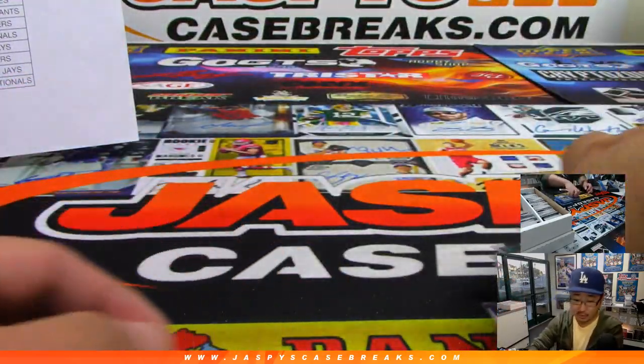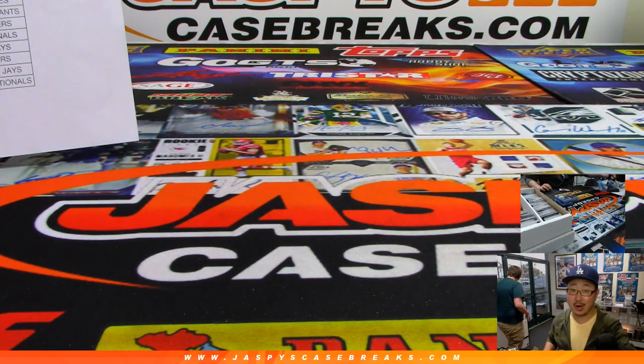Alright, and there you go folks, that's the recap video for Jumbo Pick Your Team 2, the brand new 2019 Bowman Baseball. More on the store at Jazby's CaseBreaks.com.